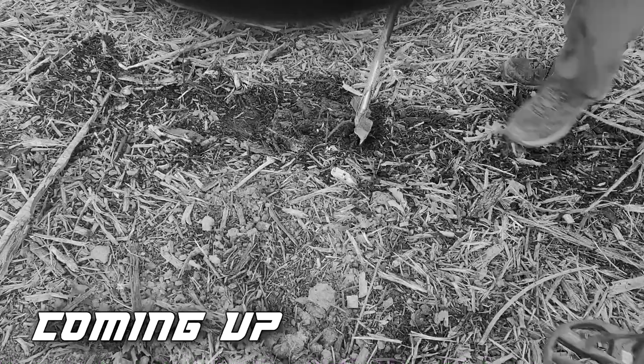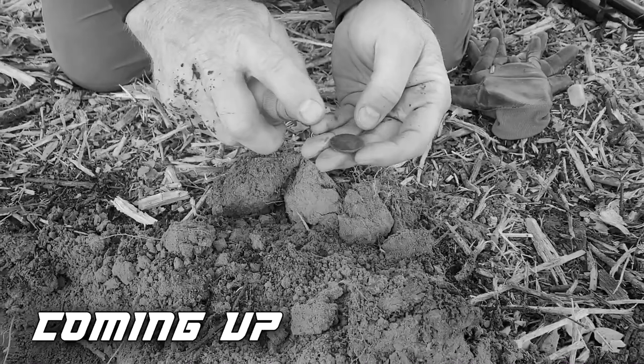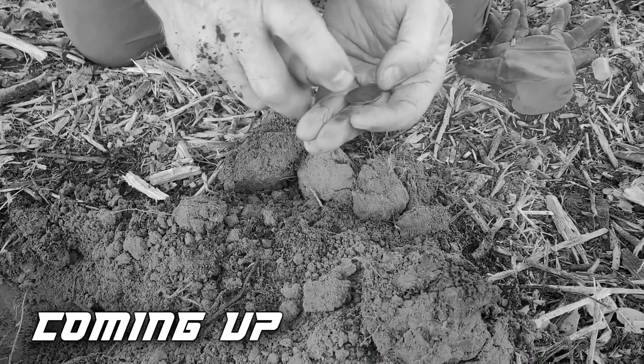I'm getting a 29, 30, 31 — six inches deep. Could it be? Could it be another barber? What is that? No, it's going to be another one.